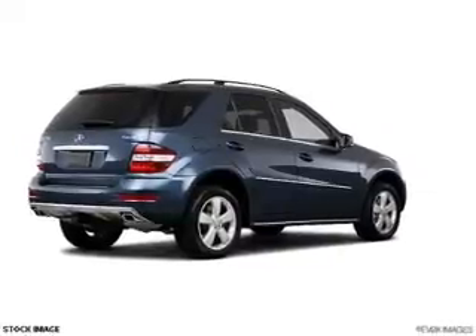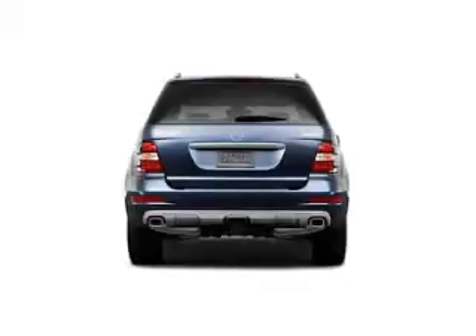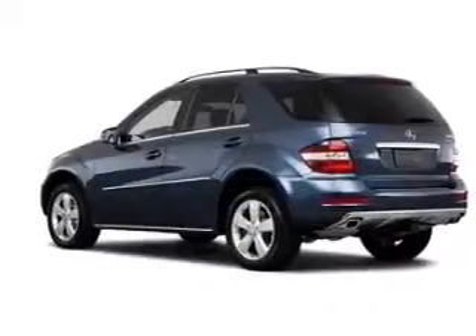Power and reliability are a great combination, and this vehicle has both. Let us put you in the driver's seat today. Call or click to contact us.